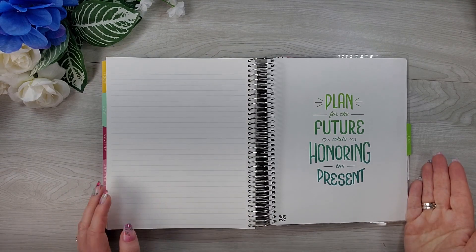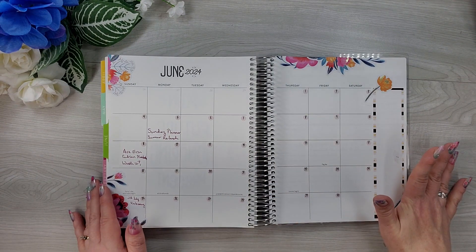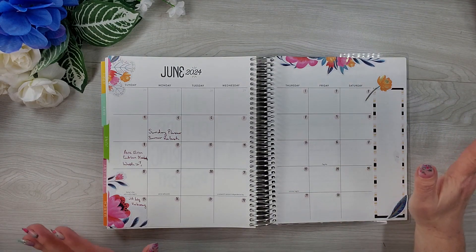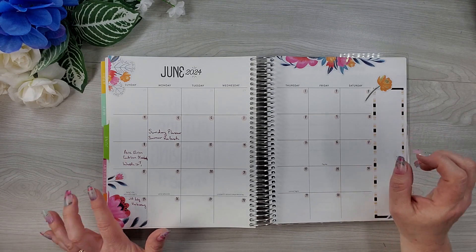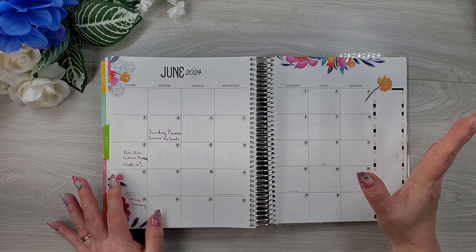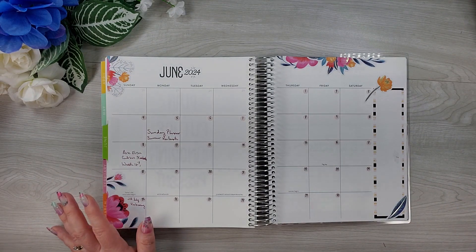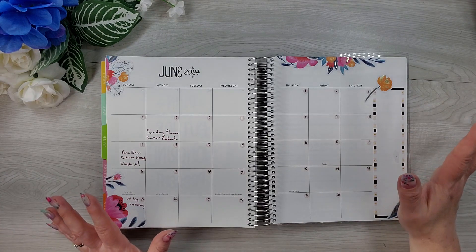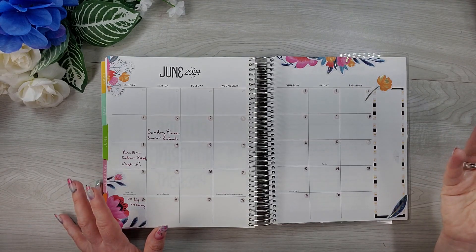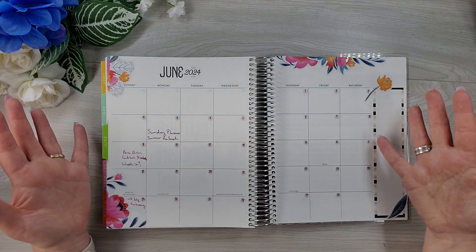Here is June of 2024. What I did was I went ahead - actually it was a couple nights - I sat down in front of my TV, I was relaxing, and I redated all of June. I used some leftover date dots from a Plan with Michelle kit that I had used sometime last year. I hadn't used the date dots at that time. I'm really not one to usually redate my planner. If you've been following me for a while - and if you have, thank you so much, and if you're new here, I'm so glad you're here - but you know that's not really my jam.